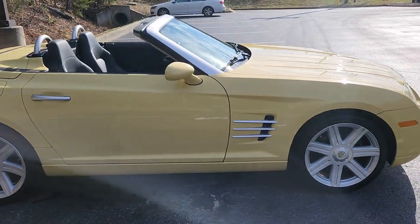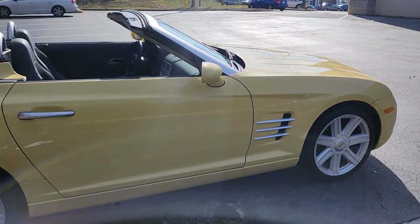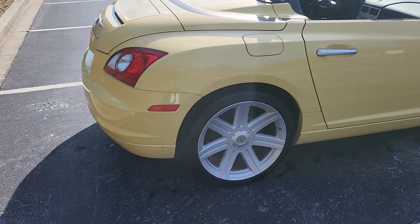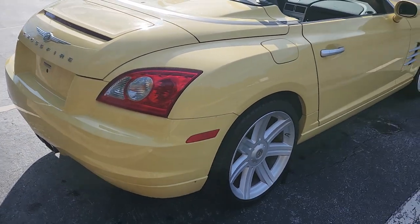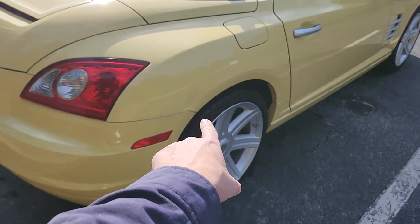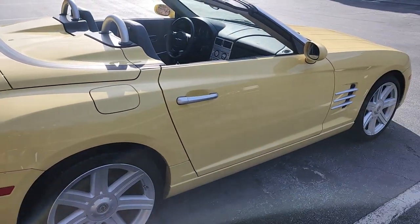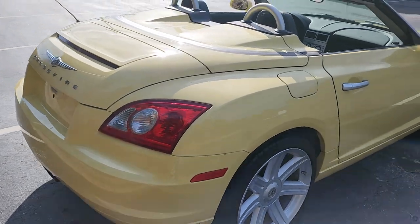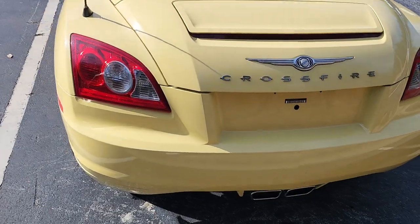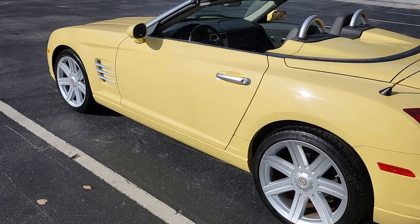I believe the paintwork on this car is all original — I don't believe it's been in any kind of collision or anything like that. There is a very small, tiny door ding right above the bumper — it's hard to even notice, very small. I'm being picky here. The back of the car is super clean — no dings, dents, or scratches. That's the only thing I really note on the car.